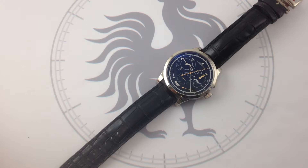Sure, there's the Reverso. Sure, there's the Memovox. Those are great historical references, and they're important historical threads that continue in the catalog. But what has the brand done to make itself relevant in the modern era? Well, to anyone who asks that question, I respond: this — the Duomètre.